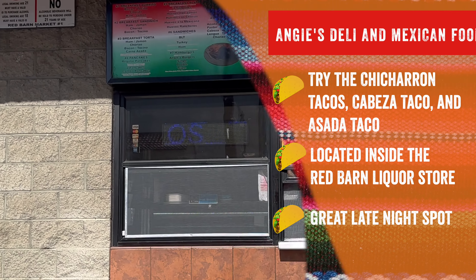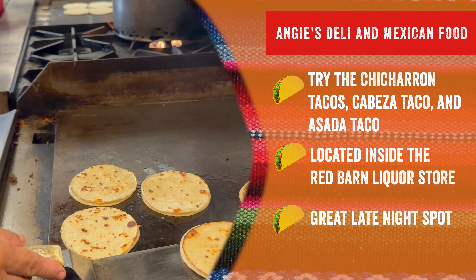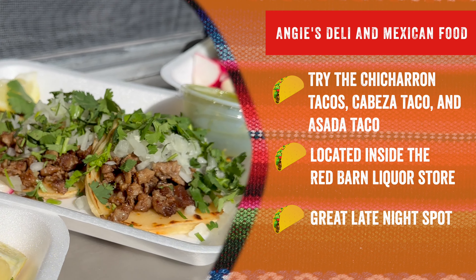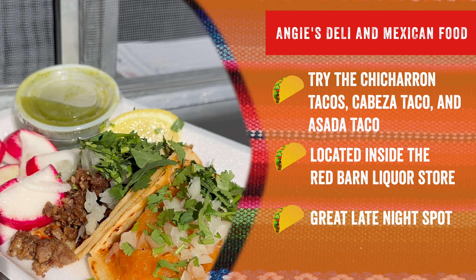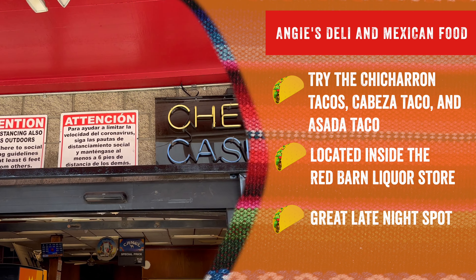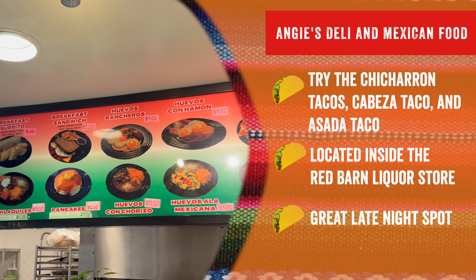Angie's Deli and Mexican food. Definitely try their chicharrón tacos, cabeza taco, and asada taco — it's delicious. They're located inside the Red Barn liquor store and it's a great late night spot for many locals.